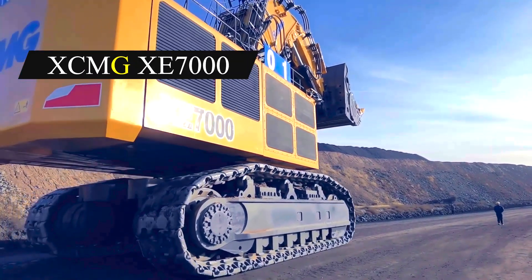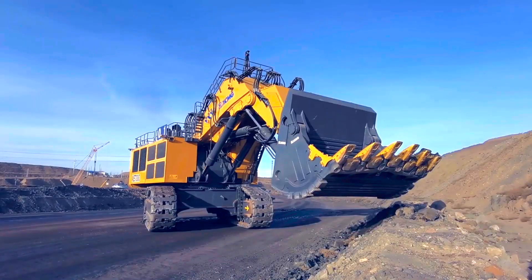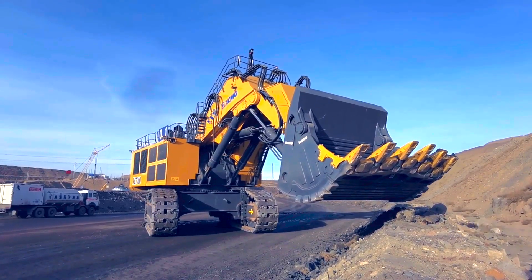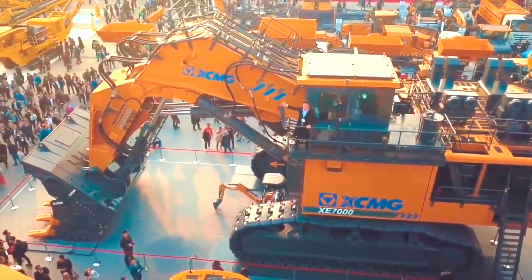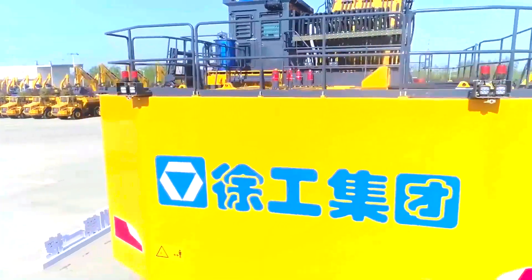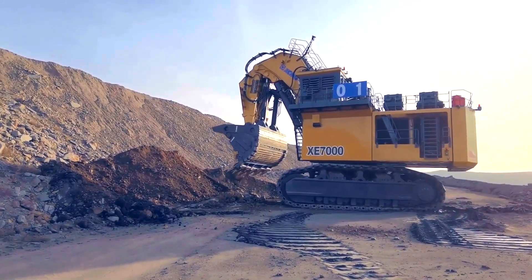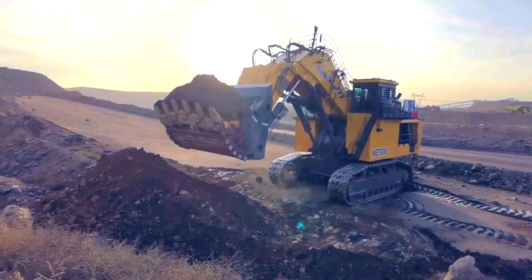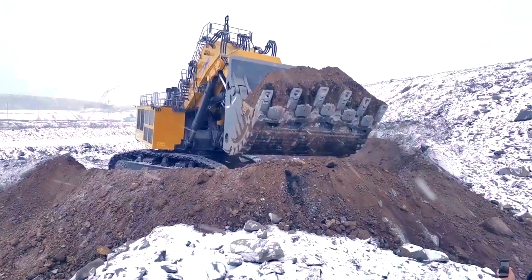Number 8: XCMG E7000. The XCMG E7000 is a heavy-duty excavator manufactured in China by XCMG Construction Machinery Group Limited. It is intended for heavy-duty mining and earth-moving operations and is China's largest excavator, measuring 23 meters in length, 9 meters in breadth, and 9.4 meters in height.